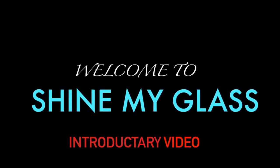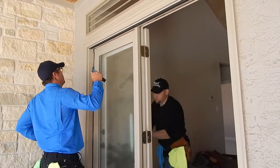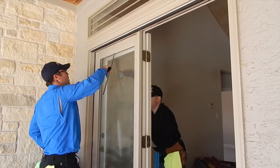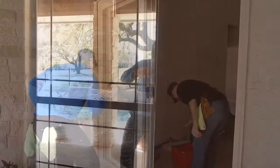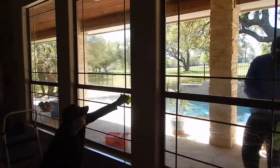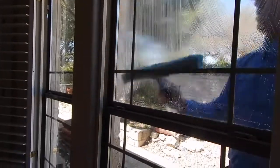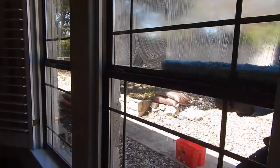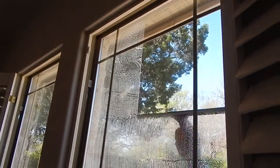Welcome to Shine My Glass, an introduction to our services. Here at Shine My Glass, we specialize in window glass cleaning and detail. If you're watching this video, you're probably getting solar screens soon. This means you're going to want to get your windows cleaned and detailed professionally, and we're here to help you with just that.